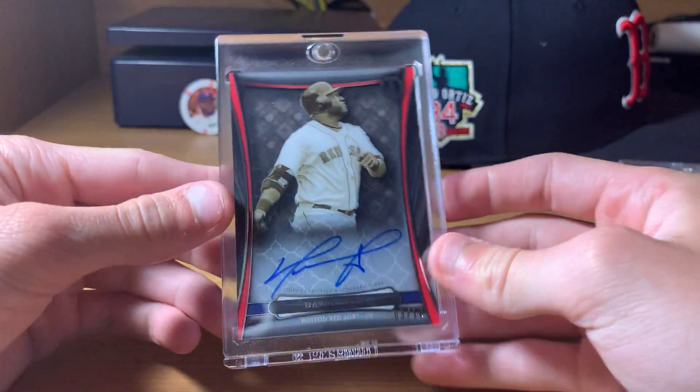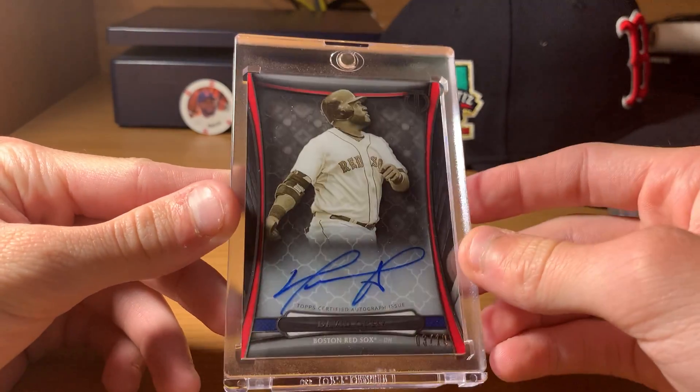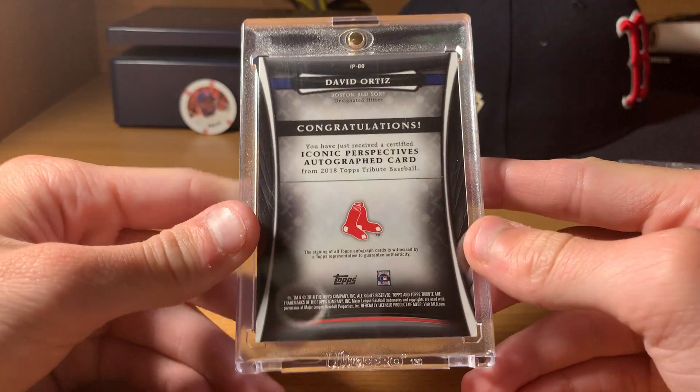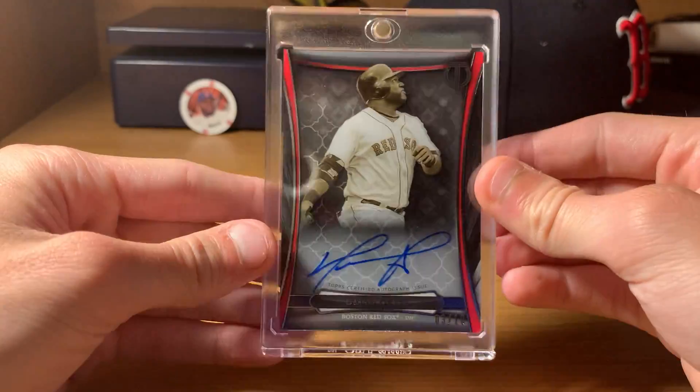Next up is another Tribute auto — this is the red border, numbered out of 10. Kind of an acetate card here. 2018 Tribute Iconic Perspectives. Very nice.